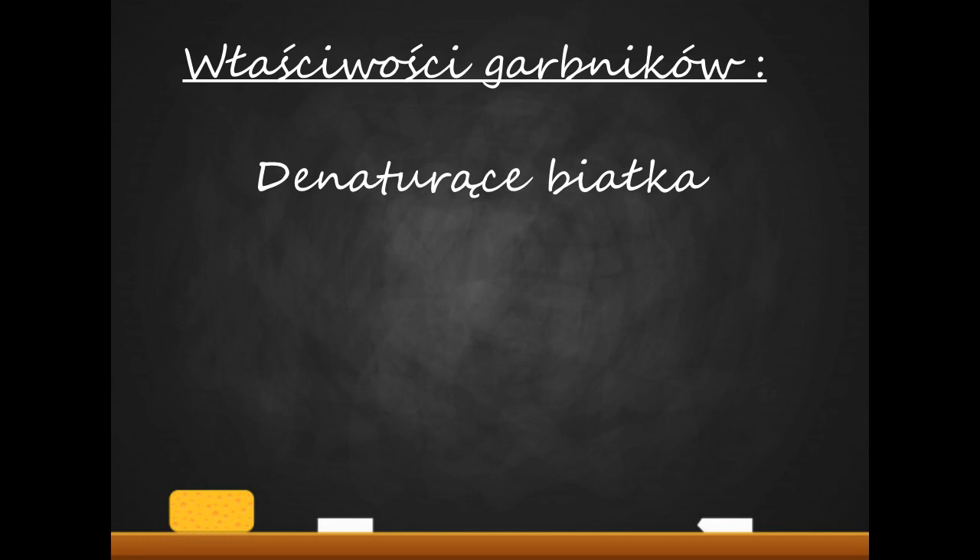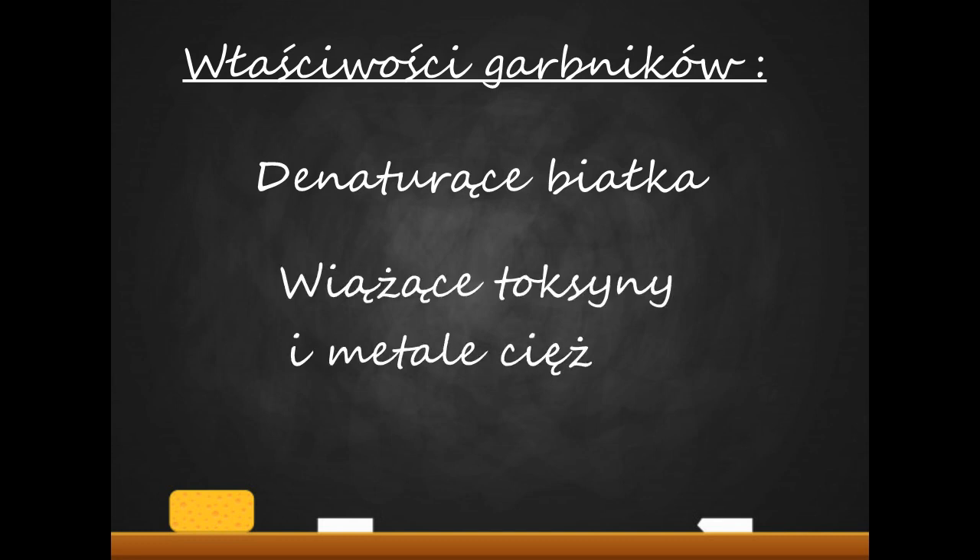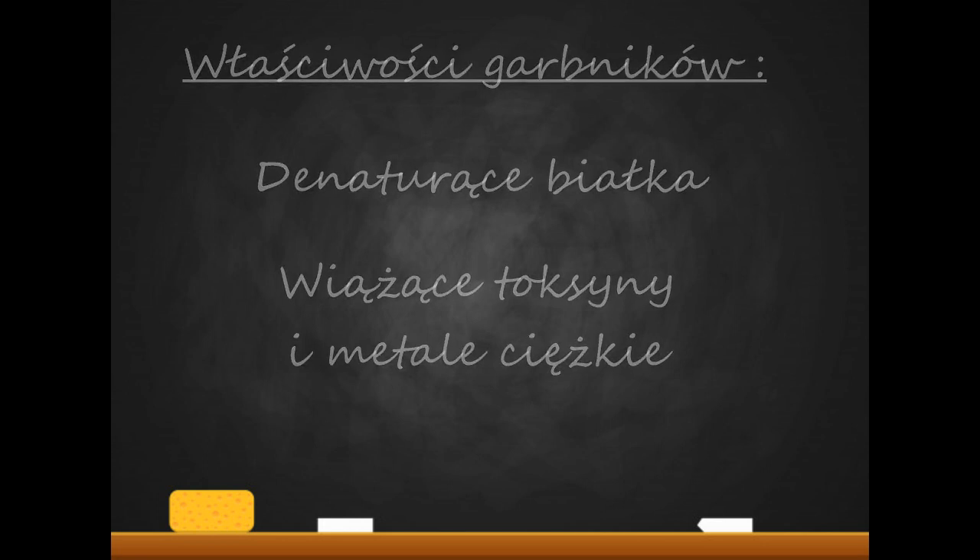They also have the ability to bind various compounds, including alkaloids and bacterial toxins, as well as heavy metals. This gives them a detoxifying effect — for example after consuming tannin-rich infusions.